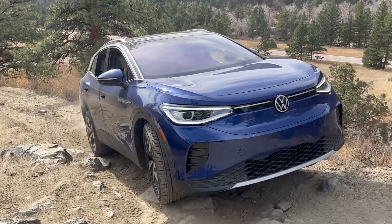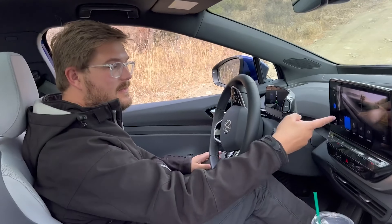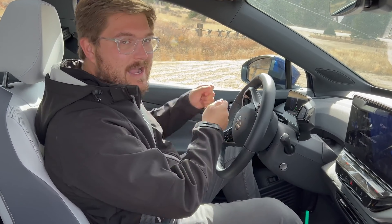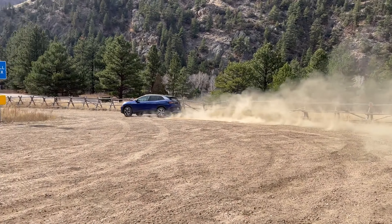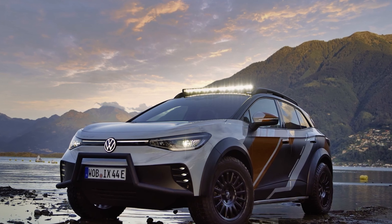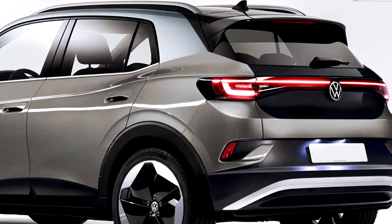The Volkswagen ID2All signifies a critical stride towards affordable, long-range electric vehicles. The competition might be fierce, but the ID2All, armed with a competitive price, impressive range and Volkswagen's reputable brand strength, is poised to be a potential disruptor in the EV market. Though ultimately, it's the market that'll pass the final judgment when the car rolls out in 2026. Until then, we're all spectators in an evolving, exciting world of electric mobility.